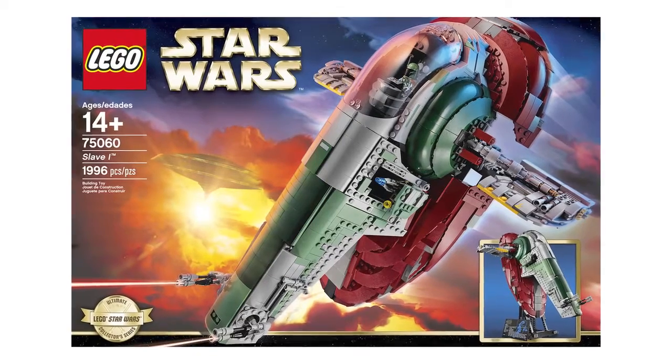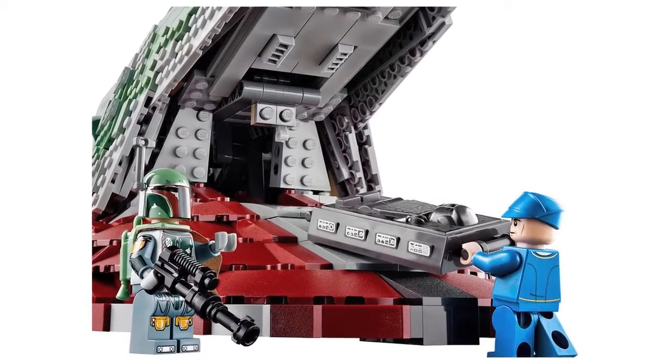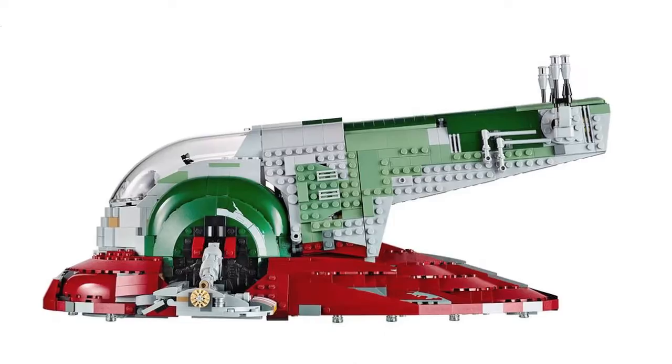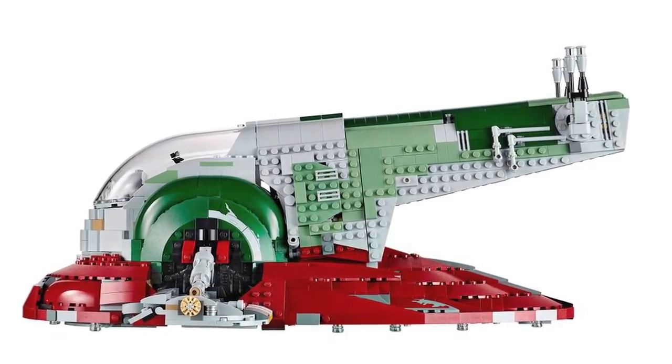Also, Lego have released new official images of their upcoming UCS Slave 1 set. The images show off more of the features of the set, such as the rotating cockpit and wings, dual blasters and display stand. This will be available only directly from Lego from the beginning of January next year.